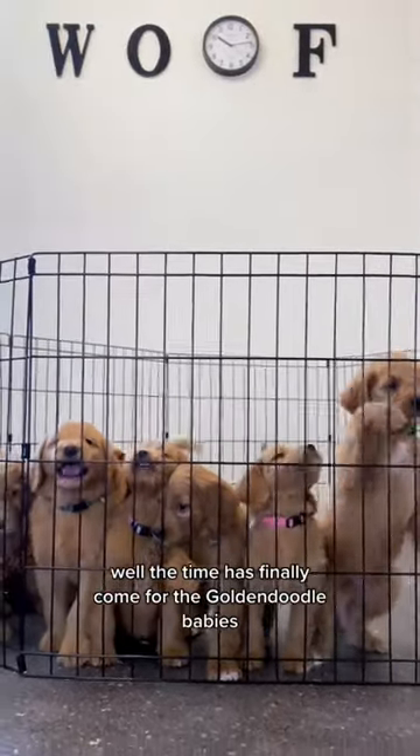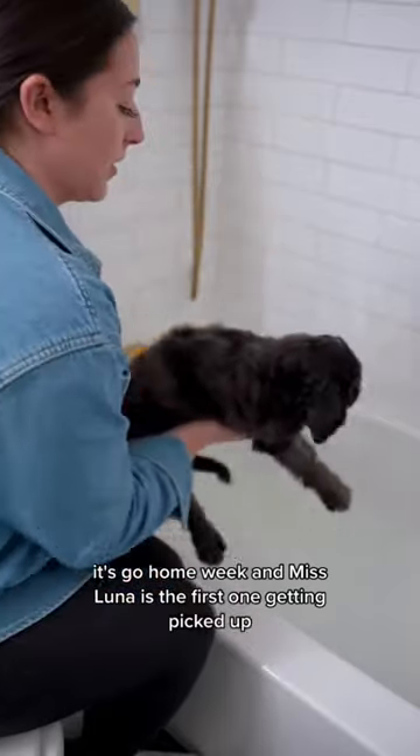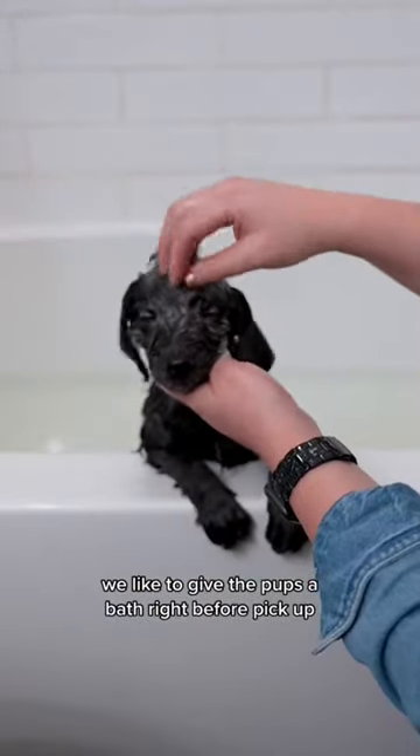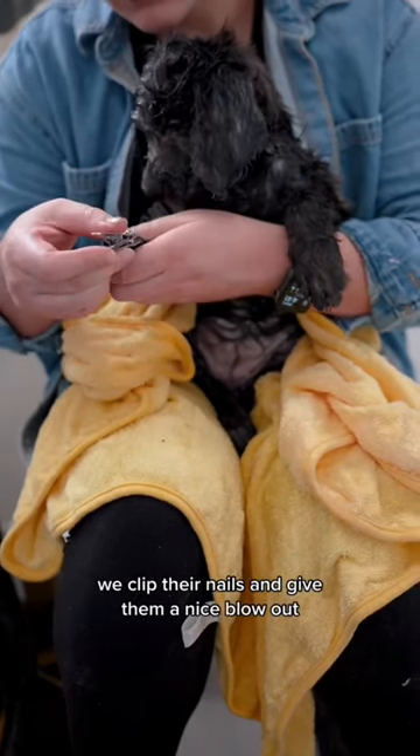Well, the time has finally come for the Golden Doodle Babies. It's go home week, and Miss Luna is the first one getting picked up. We like to give the pups a bath right before pick-up so they're nice and fluffy for their new family. We clip their nails and give them a nice blowout.